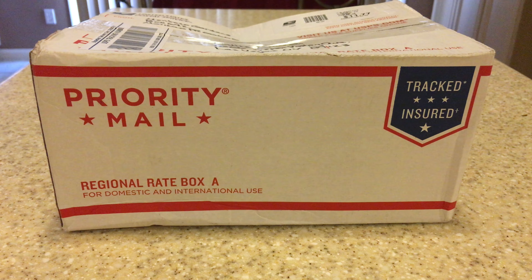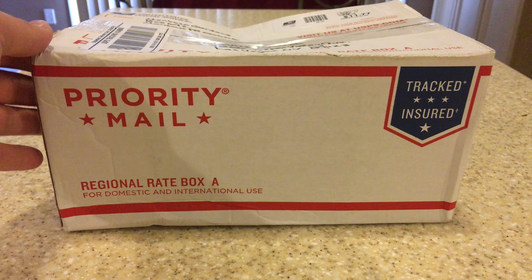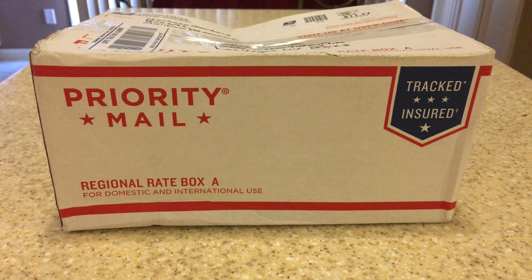Hello everyone and welcome back to another plant video. In this video I just received in the mail my new cacao pod from Montoso Gardens. This one is known as Criollo — it's a very rare kind of cacao found from Mexico all the way down to Puerto Rico and Brazil. I've also heard you can grow them in Hawaii, but it's usually more down in South America.